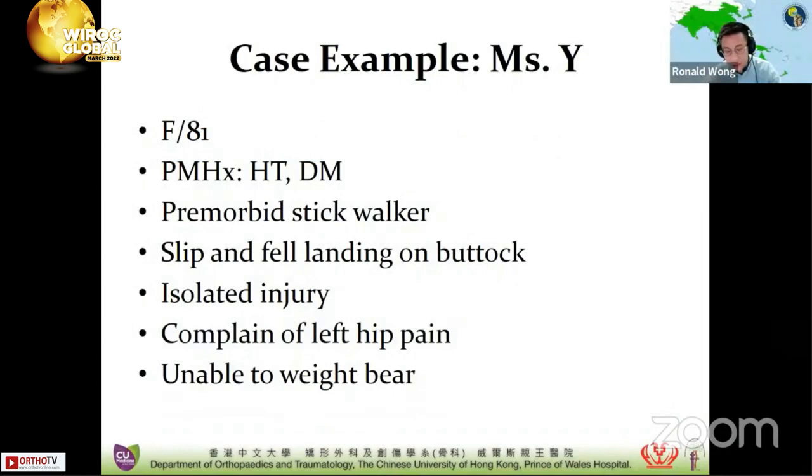Take this case example of Miss X. She's an 81-year-old lady with a history of hypertension and diabetes, a stick walker. She accidentally slipped and fell, landing on her buttock, complaining of hip pain, and was unable to weight bear. This is a very typical history of a hip fracture, and I'd like to go through the process of how I would manage a fragility fracture patient.